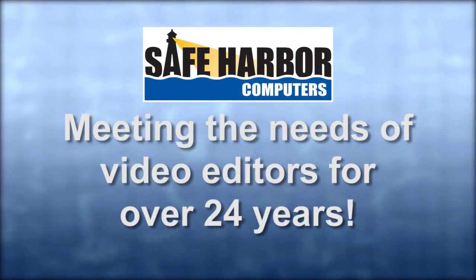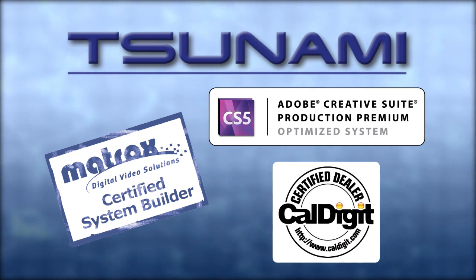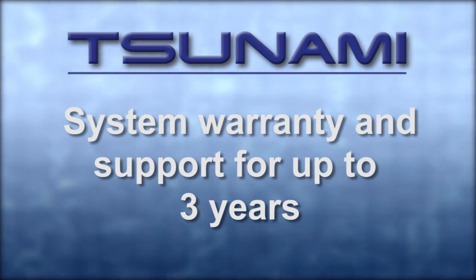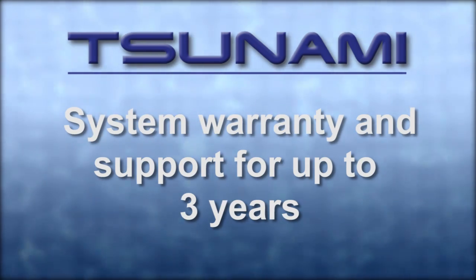Safe Harbor Computers has been focused on meeting the specific needs of video editors and animators for over 24 years. We work closely with hardware and software vendors to ensure our workstations are compatible with and optimized for the latest editing hardware and software. Safe Harbor stands behind each Tsunami with a system warranty of up to three years, including 800-number tech support with experienced technicians and editors who will help resolve your issues.